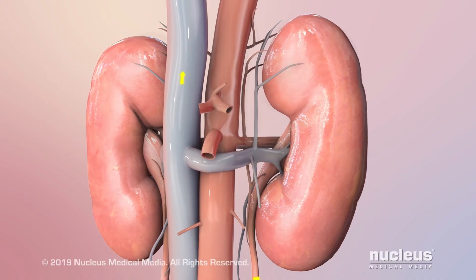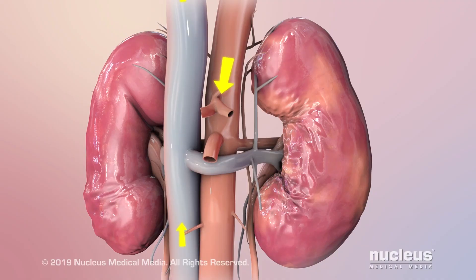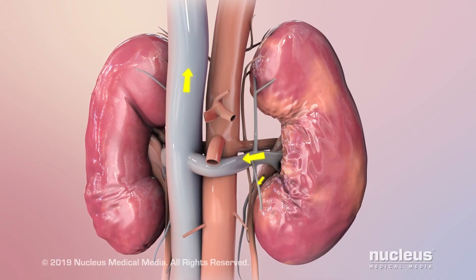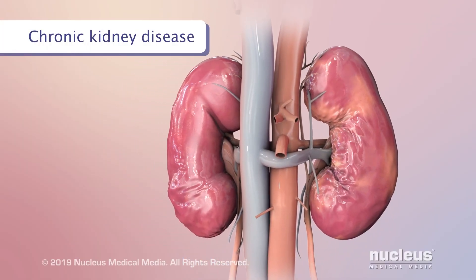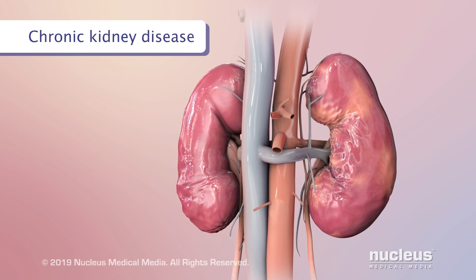There are risk factors that may damage or impair the kidneys or prevent the body from keeping potassium in its cells, leading to hyperkalemia. Some common risk factors for hyperkalemia include chronic kidney disease, a condition where the kidneys gradually lose their ability to work properly.